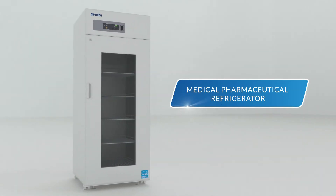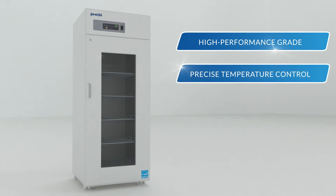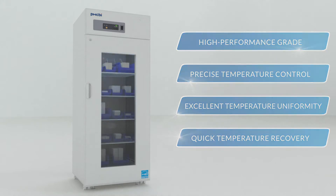Introducing the Medical Pharmaceutical Refrigerator MPR722 from PHCBI brand products. A high performance grade refrigerator with precise temperature control, excellent temperature uniformity, and quick temperature recovery after door openings.